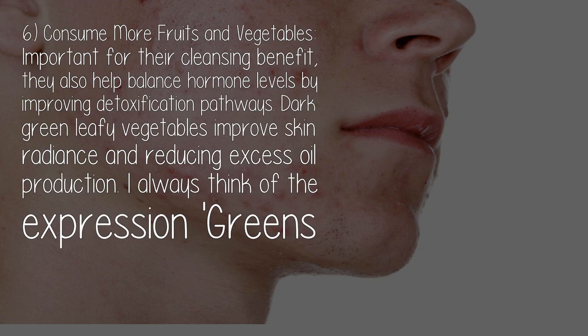Five: hydrate. Drink up for natural skin cleansing — keep up those eight glasses of water every day. Six: consume more fruits and vegetables. They are important for their cleansing benefit and also help balance hormone levels by improving detoxification pathways.